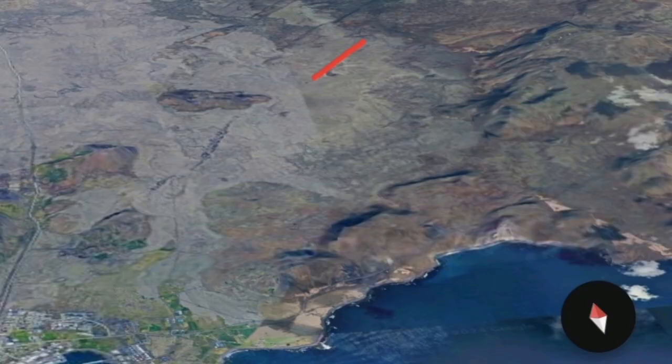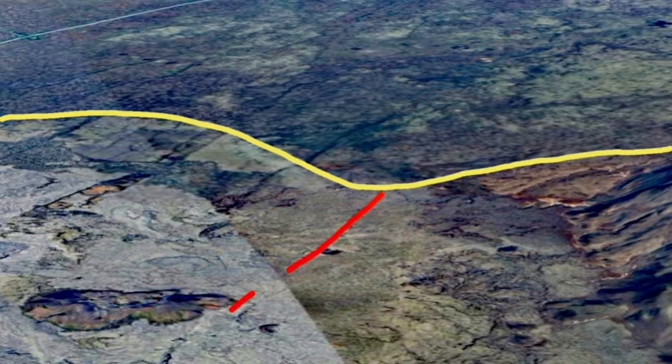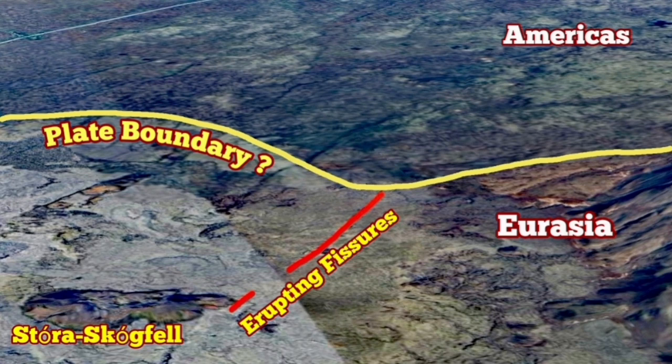This is the satellite imagery — it shows one of the old fissures, 2,500 years old — and I'm happy that I pinpointed it in the early days. This is the old crater that is there, and you can see it's to the northeast of Astora Skogvale, and this is where the fissure is erupting.